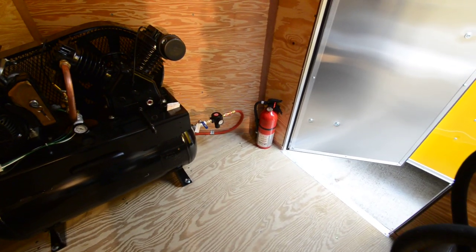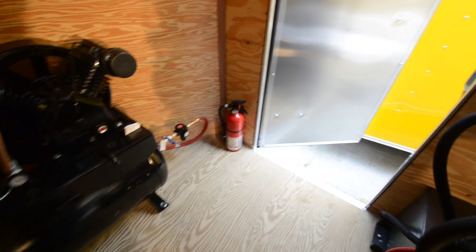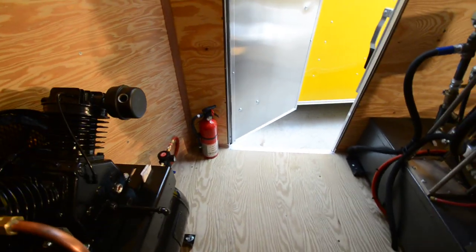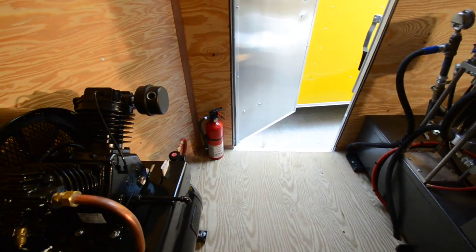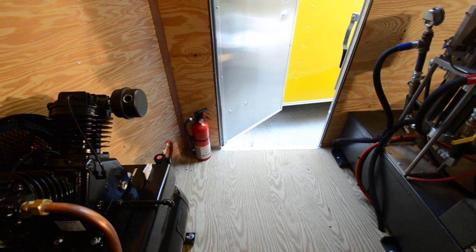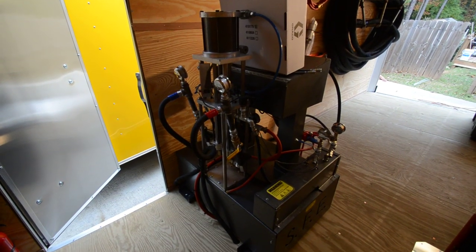There's a fire extinguisher near the door in case of an emergency — you can reach in and grab it without having to come all the way into the trailer. At the back of our machine you'll see we're color-coded red and blue for the inlet pressures.